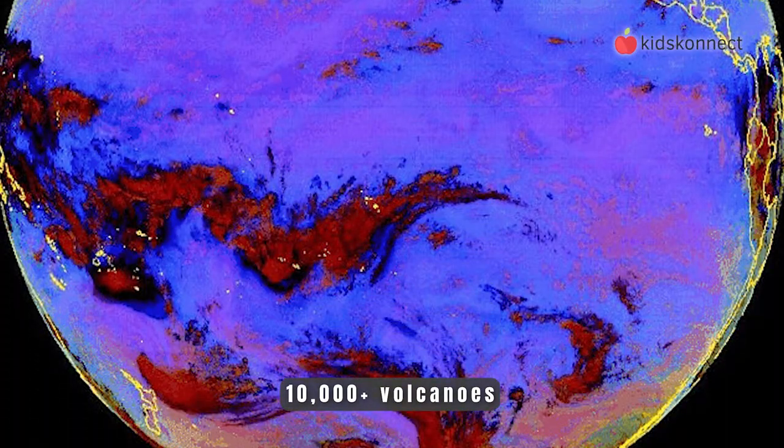Did you know that there could be more than 10,000 volcanoes under the sea? We're discovering more every day.